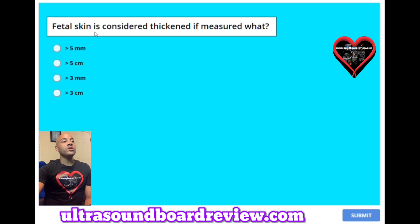Question 37: Fetal skin is considered thickened if measured what? A. Greater than 5 millimeters. B. Greater than 5 centimeters. C. Greater than 3 millimeters. Or D. Greater than 3 centimeters. The answer is A, greater than 5 millimeters.